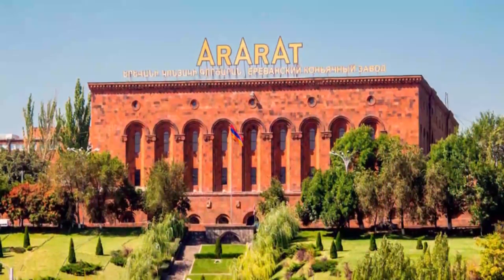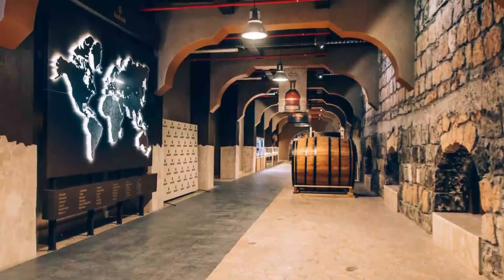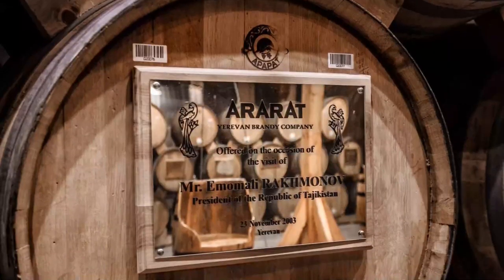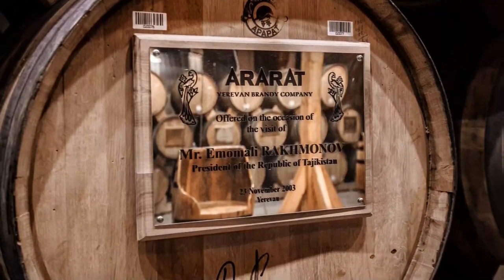Number 5: Ararat Brandy Factory. Take a tour of the Ararat Brandy Factory to learn more about the local spirit and even try a sample on its grounds. Produced since 1887, Ararat Brandy is made from Armenian spring water and local white grapes.